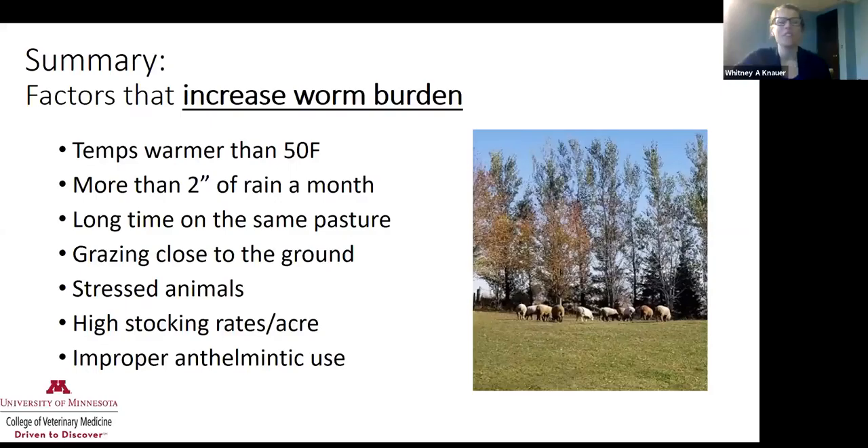For the summary: factors that increase worm burden include temperatures greater than 50 degrees, more than two inches of rain per month, spending a long time on the same pasture, grazing close to the ground — remember larvae can only get up to two inches — animals being stressed, high stocking rates, and not using anthelmintics appropriately.